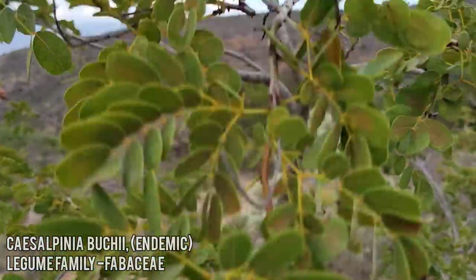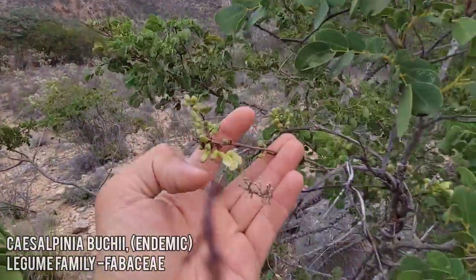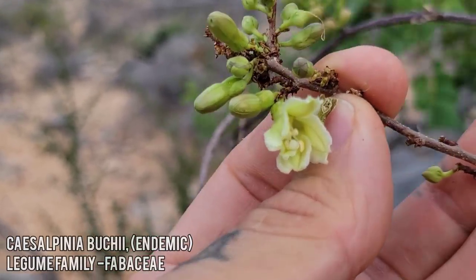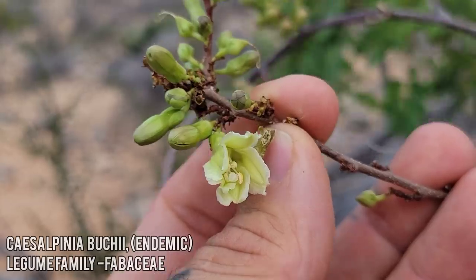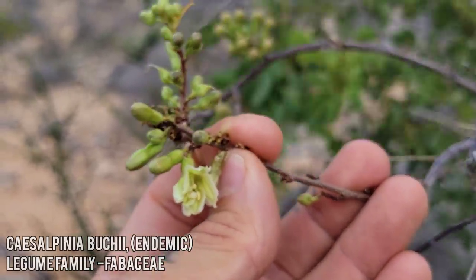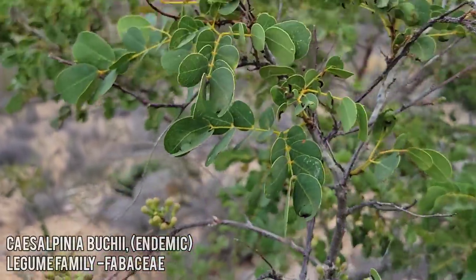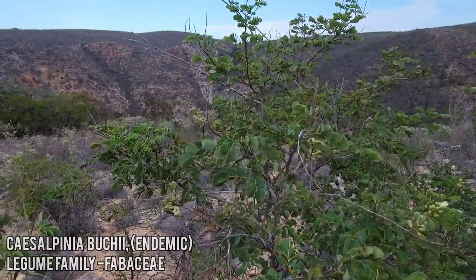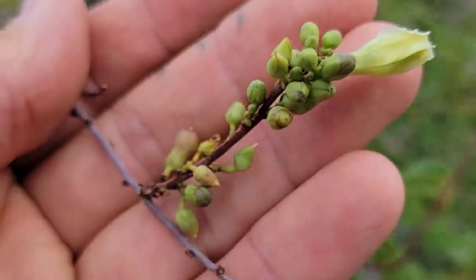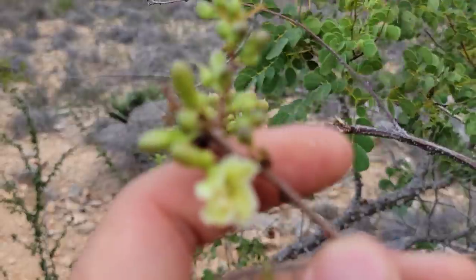Too bad no flowers — oh wait, there we go, there are some flowers. White flowers. Actually, it doesn't look like a Senna. There are the flowers on this fabaceous plant, flowers and little bean pods. Let's see if we can get one at full anthesis — I think that's the best we're going to do today.